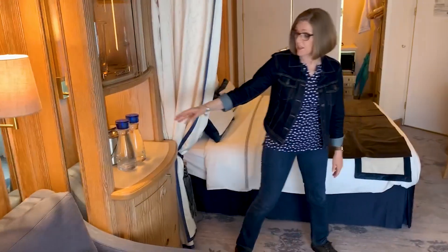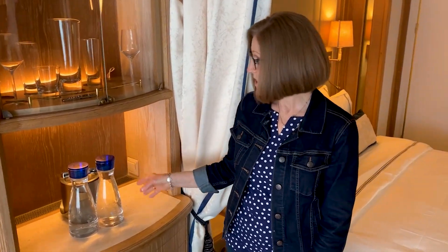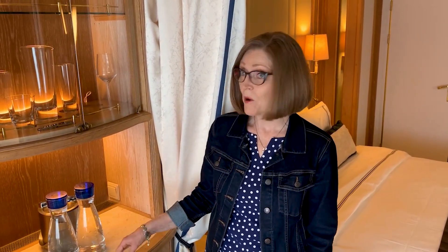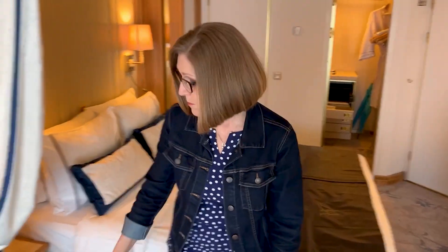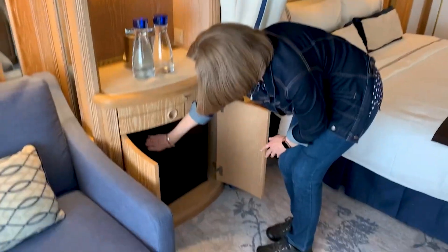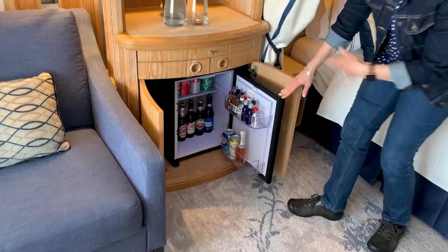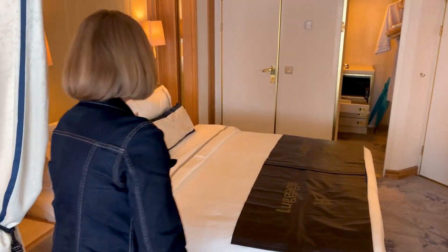We get filtered water delivered to the room every day. We were on the sister ship Star Legend when we went to Greece a few months ago, so we knew they bring you fresh filtered water daily. If you want to bring your own bottle to replenish throughout the day, you can do that as well. There's also a little mini fridge in here — it's well stocked, and they make everything easy and convenient.